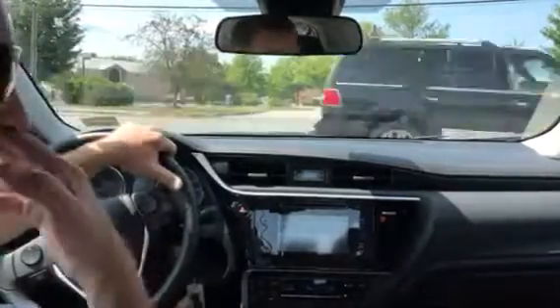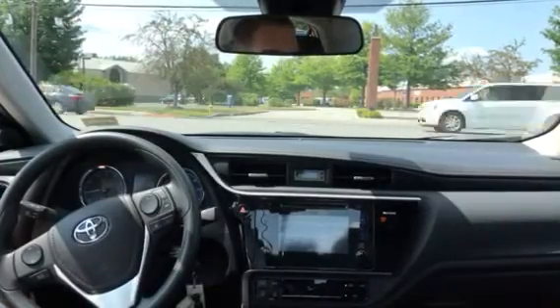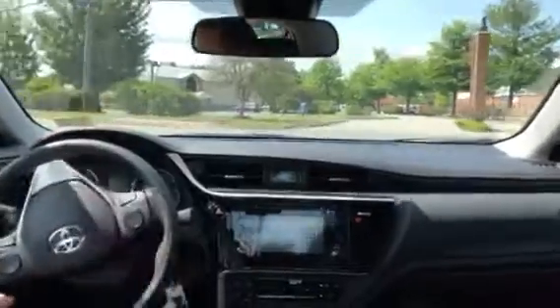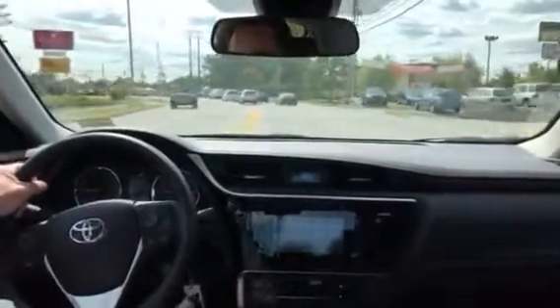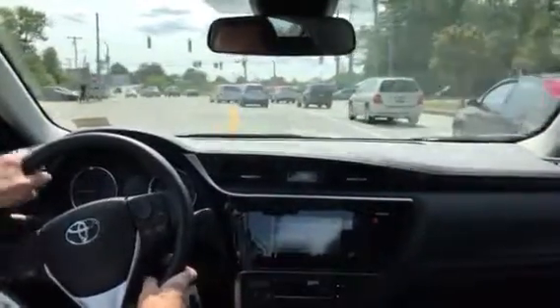The lane departure will not really allow the vehicle to hit guardrails and so forth — it will actually steer the car back. All those moments where we're maybe distracted, or we don't think we are, but just the moment where you glance down at the radio, change a station, or grab your cell phone if it falls — we can't get those moments back, and that's where I think some of this stuff becomes very relevant.